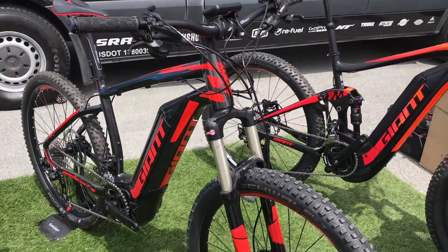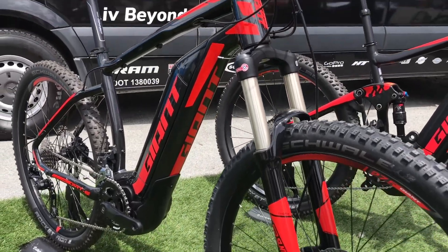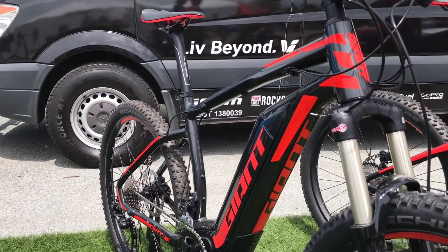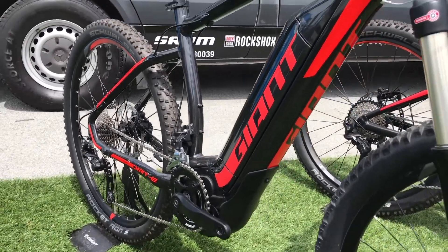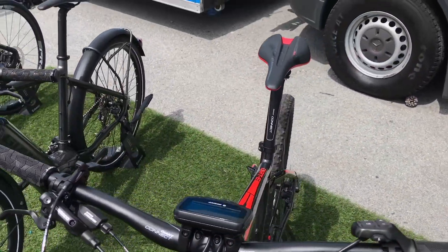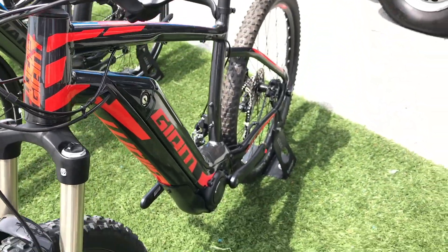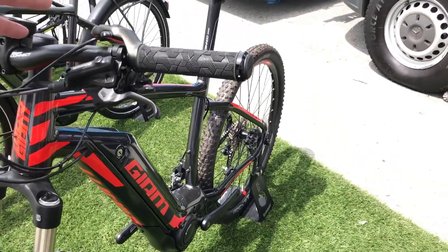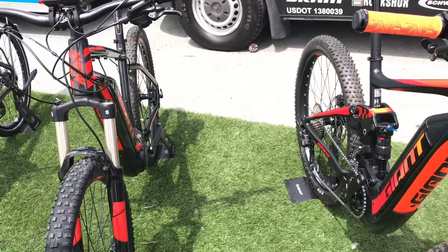Moving on to the mountain bikes, which I find some of the most exciting product in our line — we're going to look at two bikes. First, the hardtail, called the Dirt E. The Dirt E features a lot of the technology we just talked about with the aluminum hydroformed down tube, which really cradles the battery and holds onto it in an off-road configuration, making sure the battery doesn't come loose. Using a Yamaha-powered motor in the bottom bracket, it offers a great range — about three hours of ride time in a more economical setting — a great way to enter the e-bike market in a hardtail configuration.